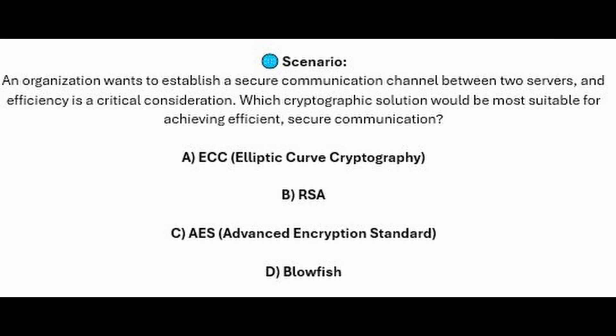And for the next question of our exam, question number 8. An organization wants to establish a secure communication channel between two servers, and efficiency is a critical consideration. Which cryptographic solution would be the most suitable for achieving efficient secure communication? Is it A, ECC or Elliptic Curve Cryptography? Is it B, RSA? Is it C, AES or Advanced Encryption Standard? Or is it D, Blowfish?